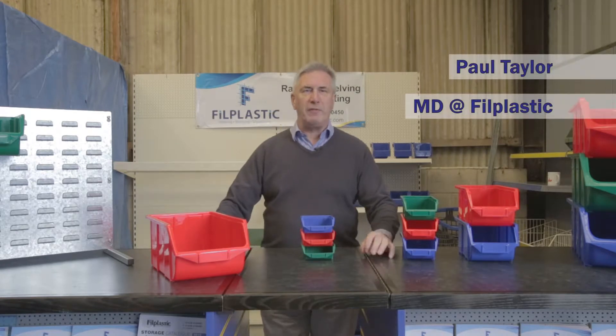Here at Philplastic we stock 55,000 parts bins. I'm here today to explain the different ranges we do, to find out which is the most suitable for your requirements.